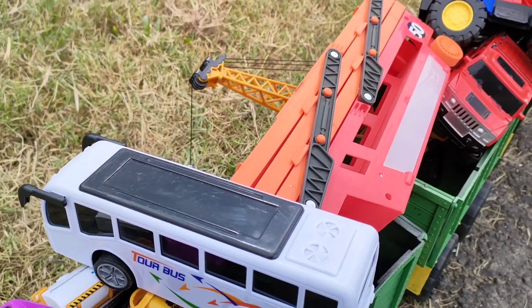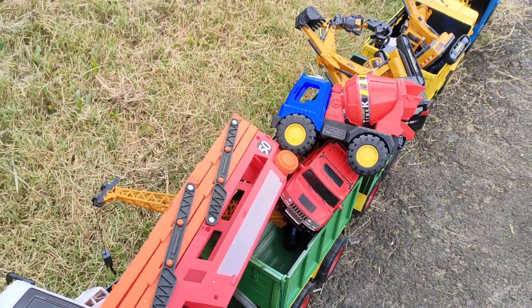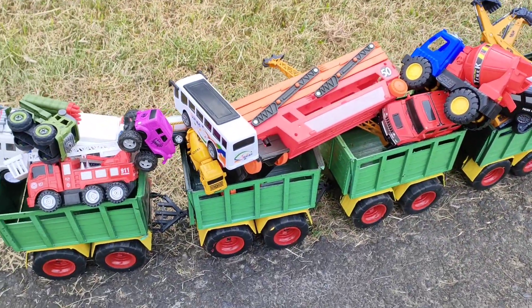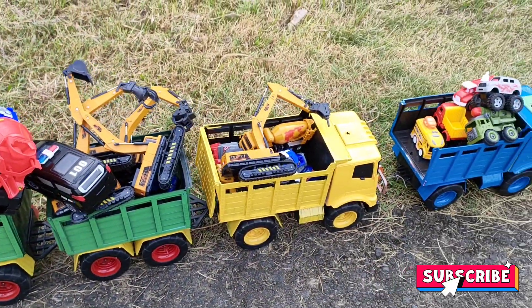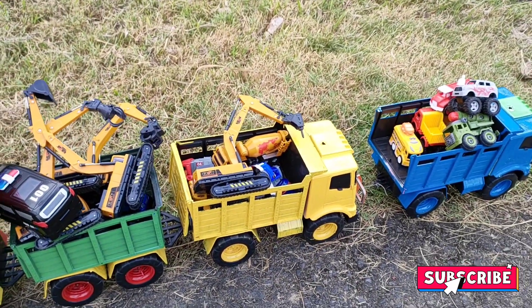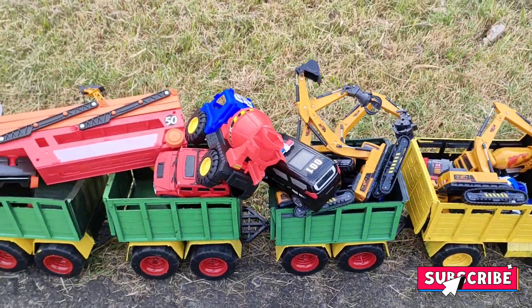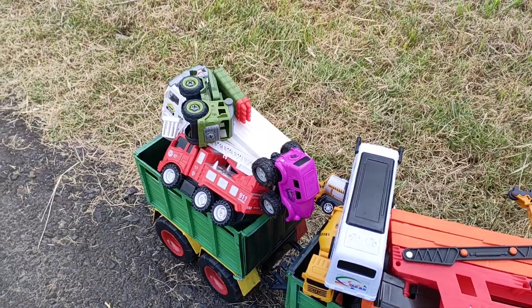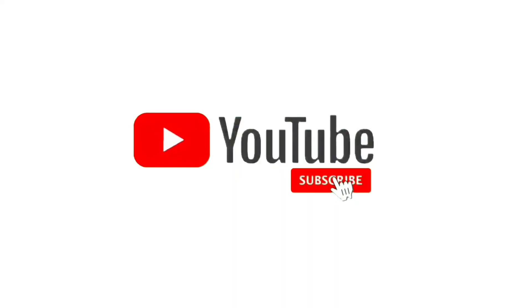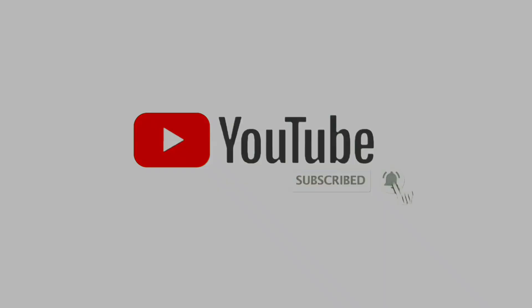Lihat, teman — mobil-mobilannya semua sudah kita muat di atas truck tronton panjang kita! Bagi yang belum subscribe, subscribe dulu ya, teman — agar bisa mengikuti keseruan kita setiap harinya. Sampai jumpa!